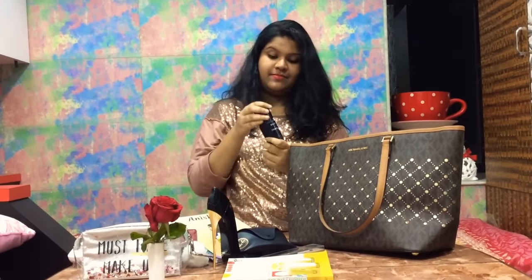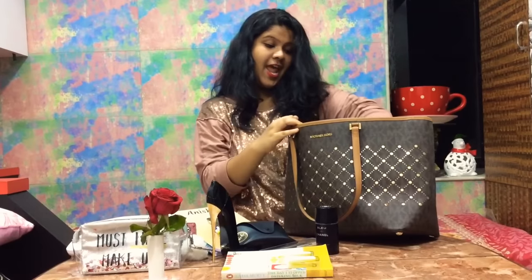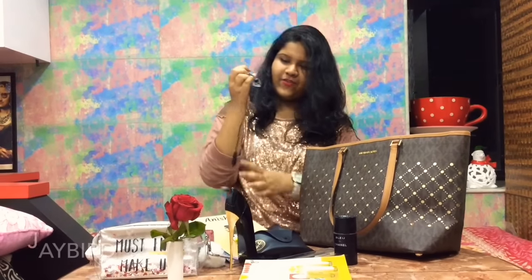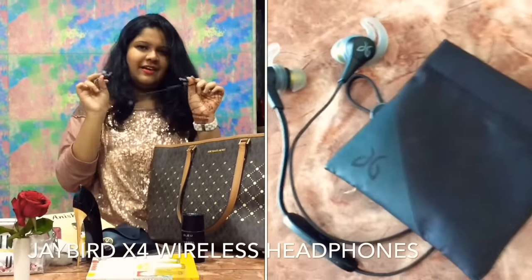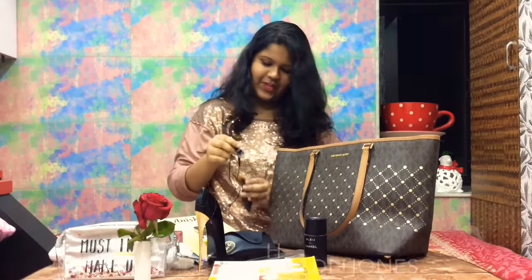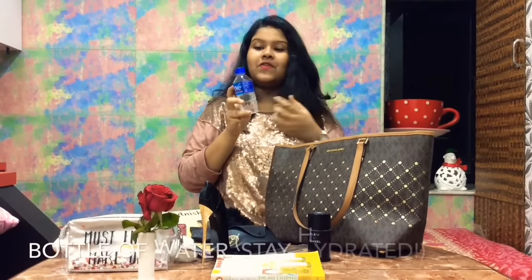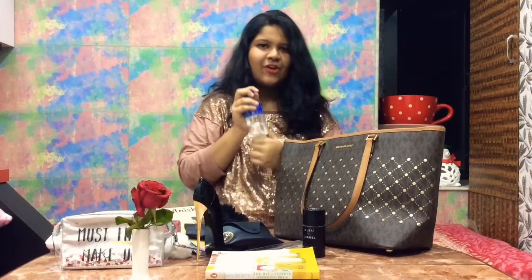The fragrance is really nice! These are some Bluetooth earphones — great for disconnecting from everything for a while and listening to music. And last but not least, we always have to be hydrated, so I always carry a bottle of water. Whether it's hot or cold, you always need to stay hydrated.